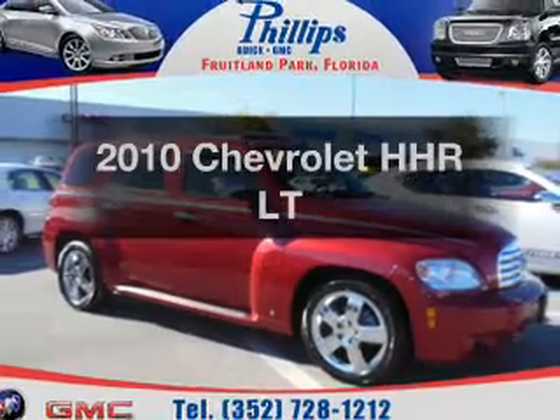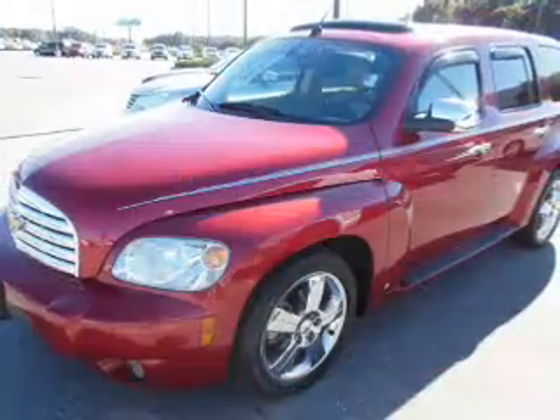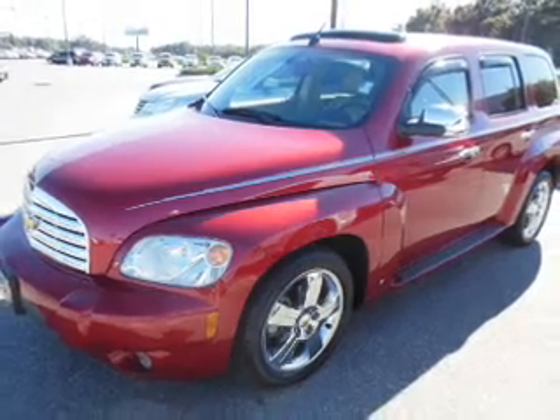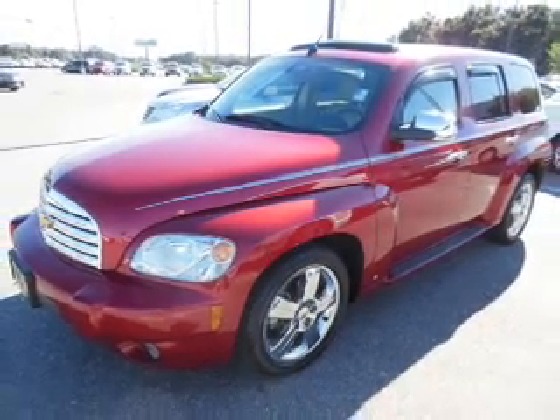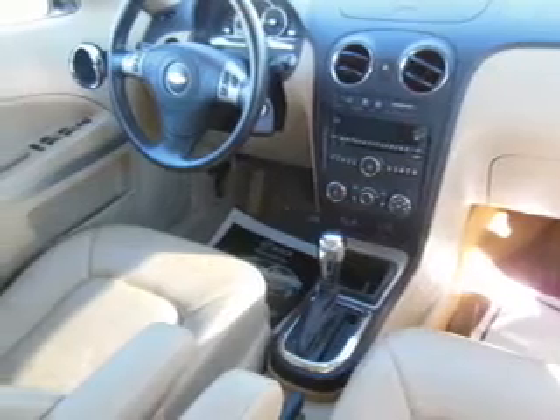Imagine yourself in this 2010 Chevrolet HHR. If you're looking for an automobile with great attributes, look no further. With an efficient four-cylinder engine, the powertrain includes front wheel drive, driven by an automatic transmission.